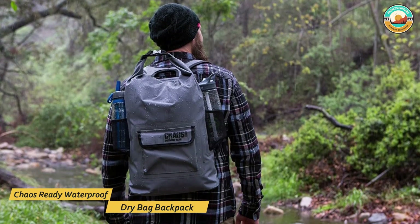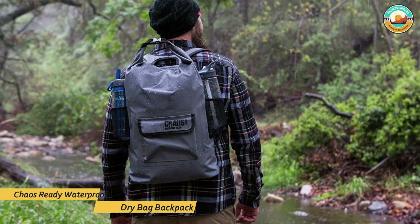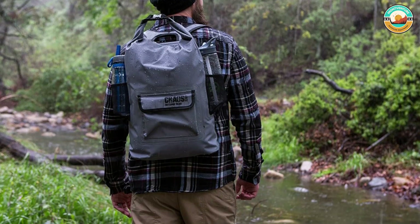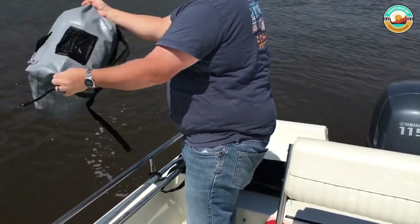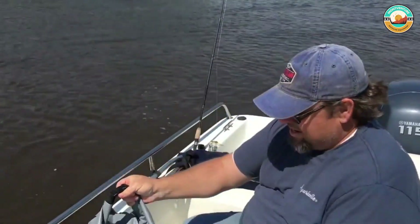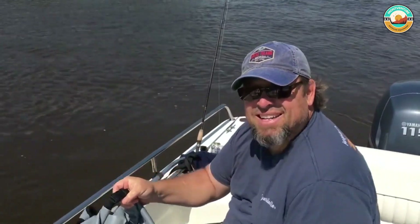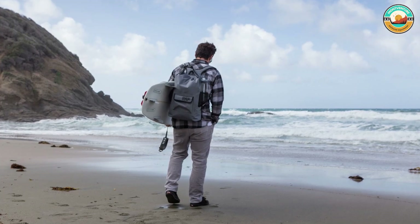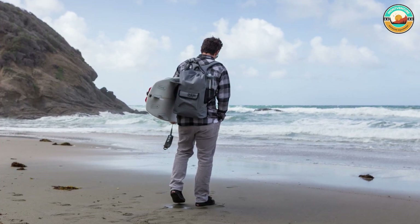Number 3: Chaos Ready Waterproof Dry Bag Backpack. The Chaos Ready Waterproof Dry Bag Backpack is designed to hold up against abrasions, tears, and water. Its floating ability provides peace of mind that your valuables and gear will stay safe while exploring open water, especially rafting or canoeing. Its 22-liter interior features a standard roll-top closure to ensure waterproof protection.